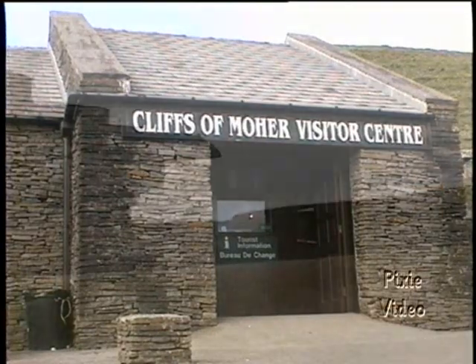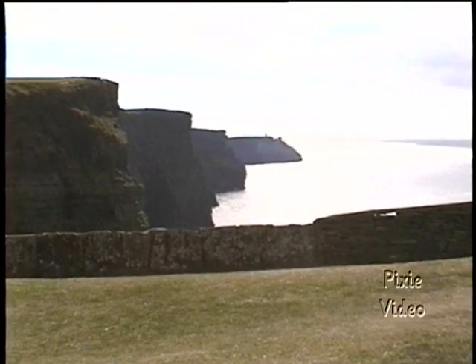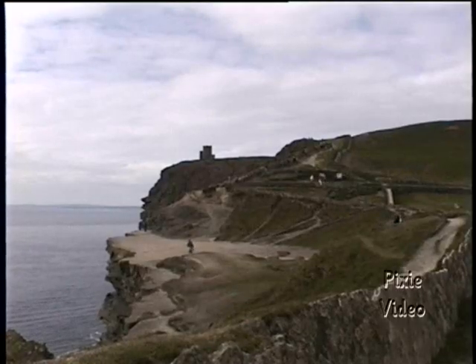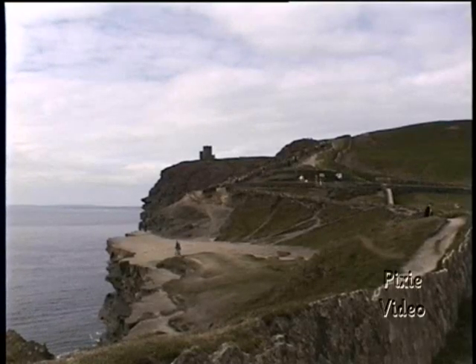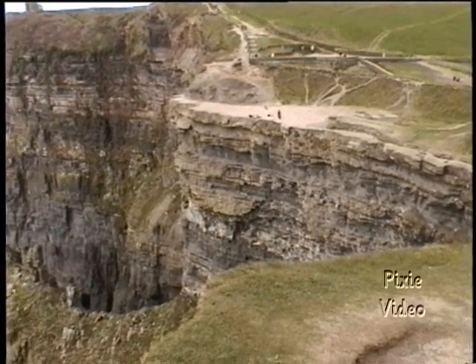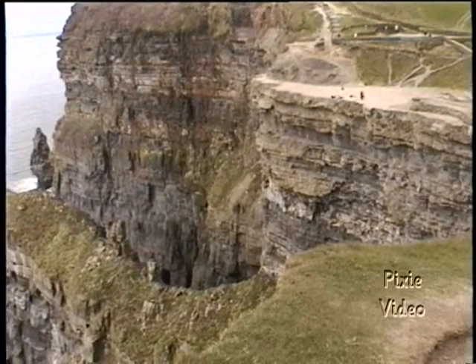Moving south from Galway, I came to the Cliffs of Moher, a six-mile stretch of remarkable palisades which rise up to almost 700 feet above the pounding surf below. This scenery is by far one of Ireland's most awesome natural wonders.